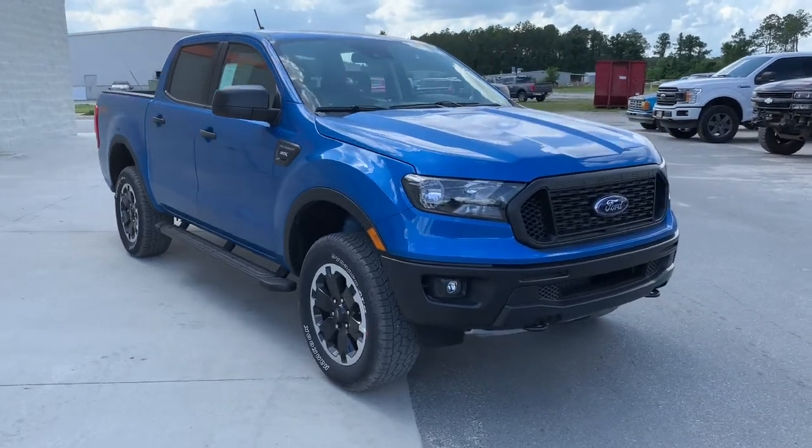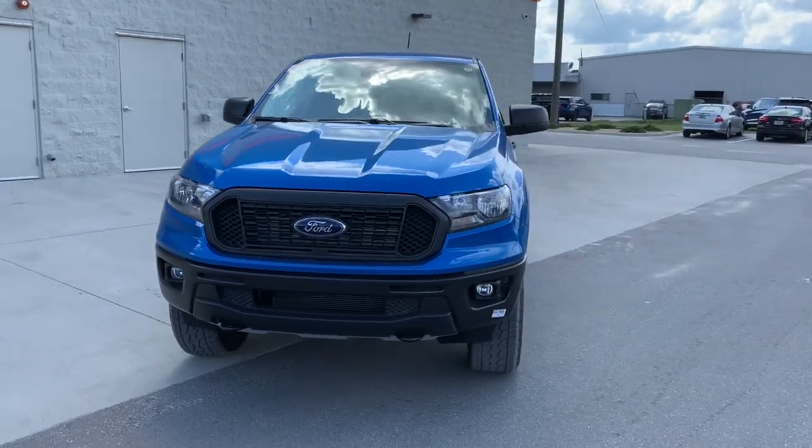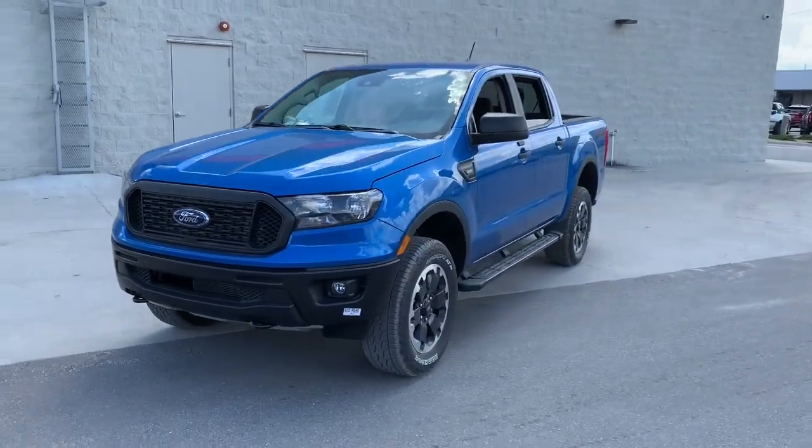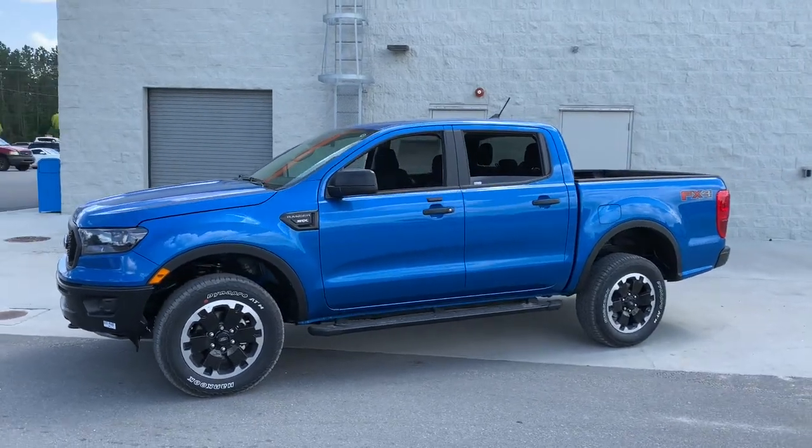Picture yourself in the 2021 Ford Ranger. Get serious about your outdoor lifestyle. Take a closer look at this Ranger, the midsize pickup that's ready for work or adventure.